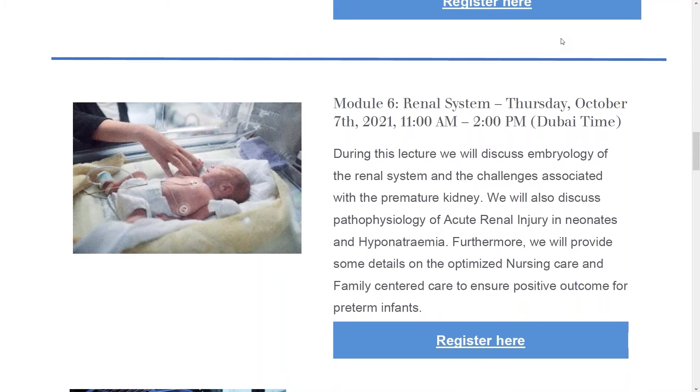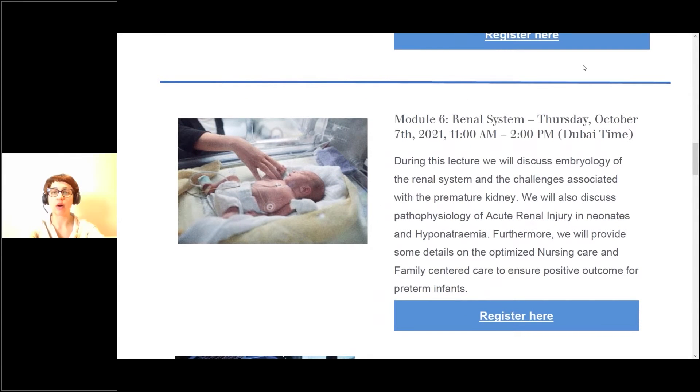Good morning, good afternoon, and good evening everyone. Welcome to module six of our neonatal nursing course. Today we're going to be talking about the renal system of the preterm neonate. During this lecture we will discuss the embryology of the renal system, the challenges associated with premature kidneys, the pathophysiology of acute renal injury in neonates, and how to optimize nursing care and family-centered care to ensure positive outcomes for preterm infants.